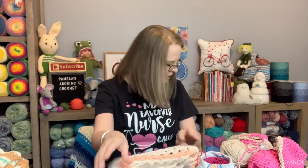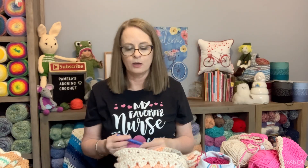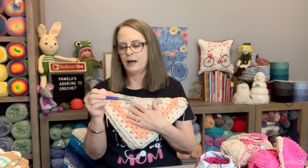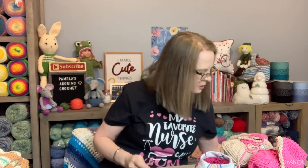This H hook is for the Daphne afghan. I'm actually using a K hook for it - they call for an I hook but they also have smaller yarn. Since I want mine bigger and more adult size, I'm using a four-weight yarn and a K hook. I've already made one of these, it turned out beautiful, and so this is my second one.